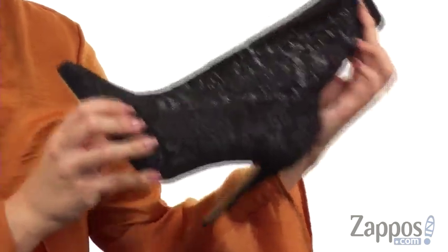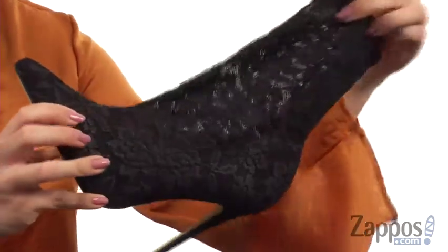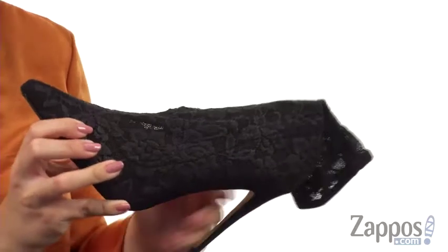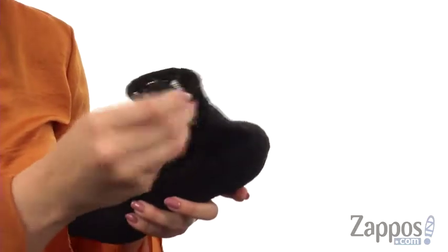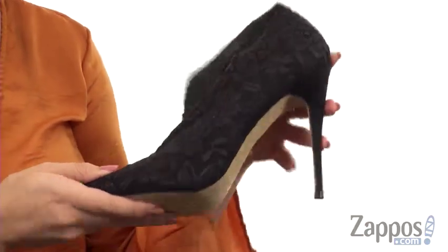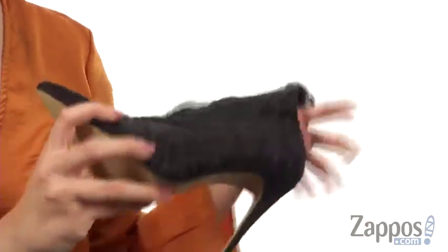These beautiful ankle booties are made with a lace-covered fabric, and I just love the intricate detailing. They're easy to pull on with a nice stretch, so it's gonna form to the foot. The inside is super soft — you do have a lightly cushioned footbed with a great pointed toe and a covered heel to give you a nice boost in height, all on top of a man-made outsole.